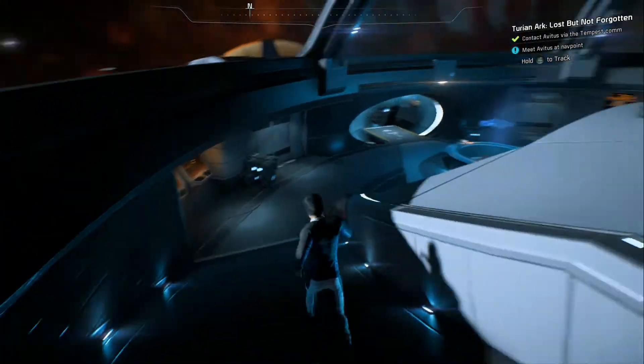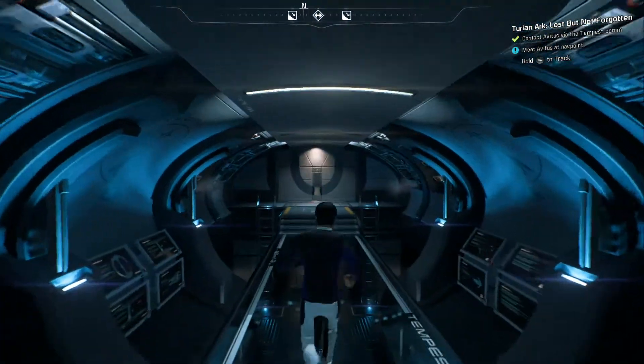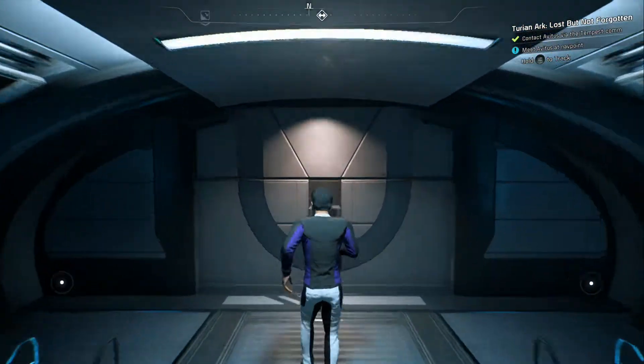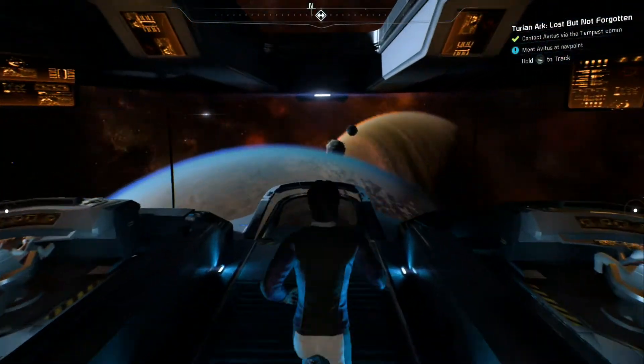Sounds good. To the Nexus first — well, to Kadara and then the Nexus. Get this PB thing going. Kadara is an annoying planet to go to, though.